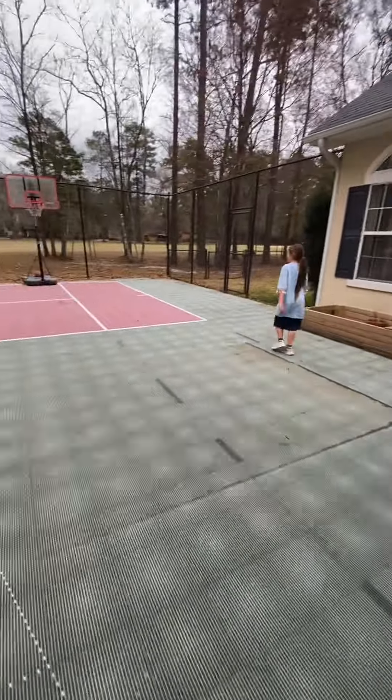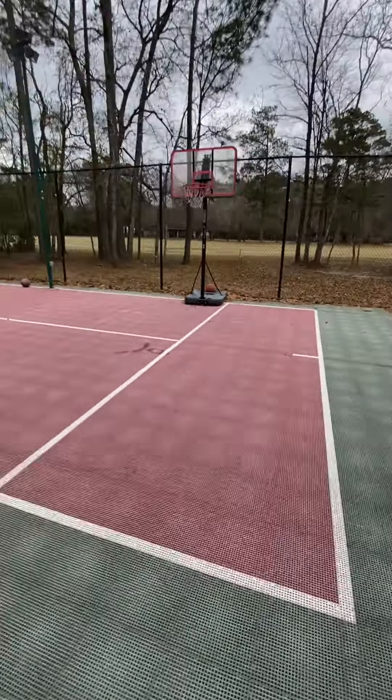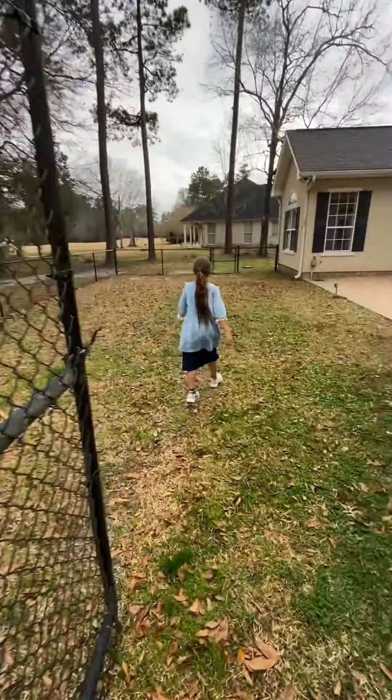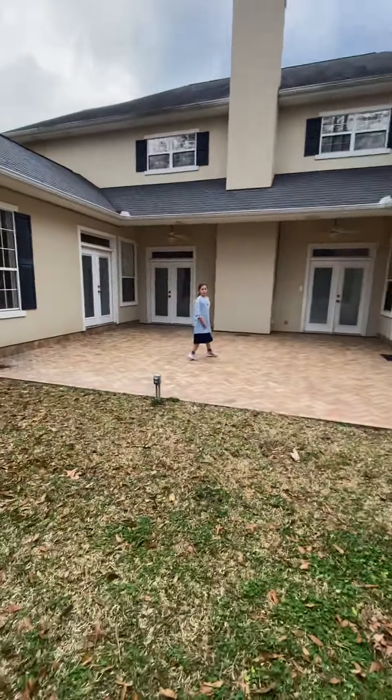We're going to show you our second backyard. This is where our cats are probably going to stay. I know they're probably going to climb up, but it's fine. That's a golf ball.